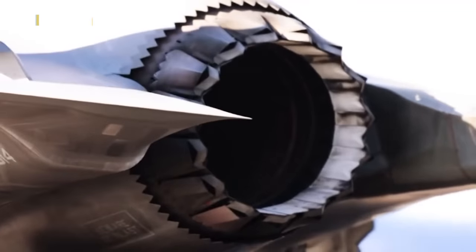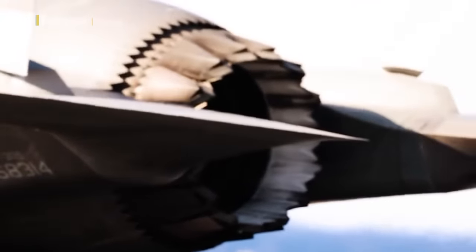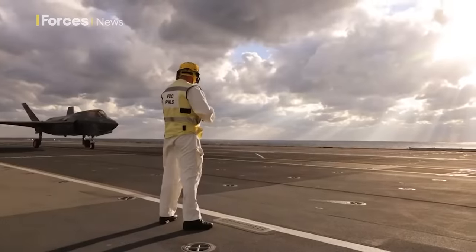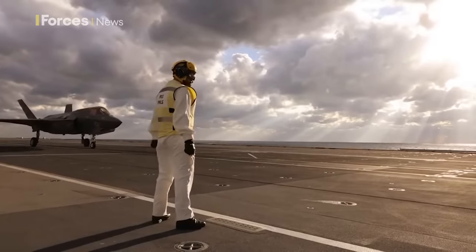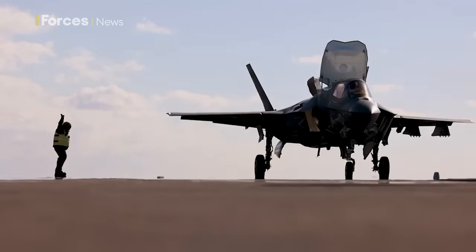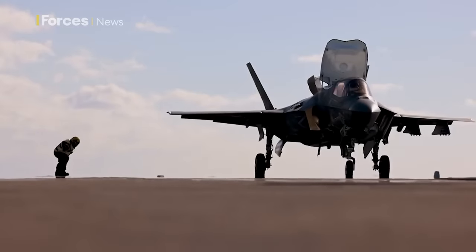For example, there was a thing you probably read in the press recently called the beast mode. It means taking the aircraft off with maximum weight of weapons and fuel in order to really exploit the capability once it's airborne. So really, it's been an integration and trials process, but also really taking our F-35B to full operational capability.